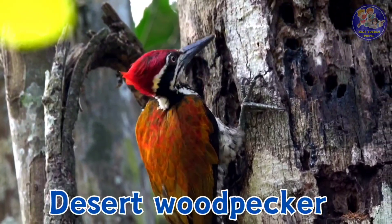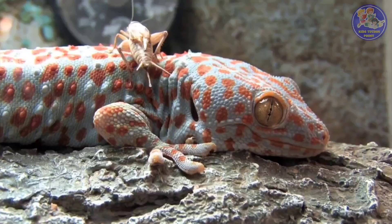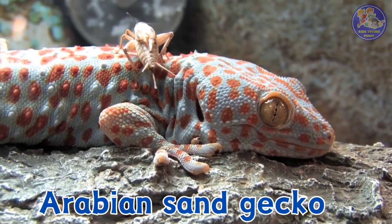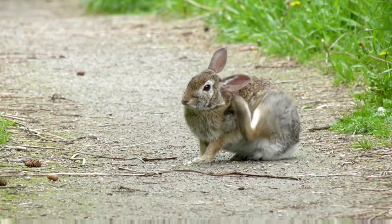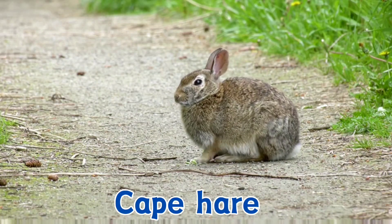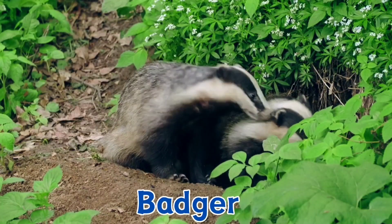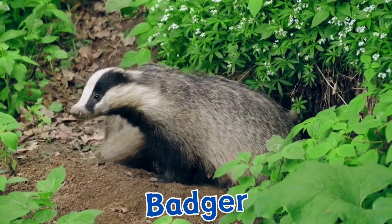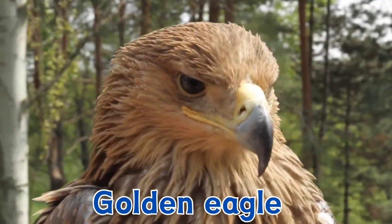Desert woodpecker. Arabian sand gecko. Cape hare. Badger. Golden eagle.